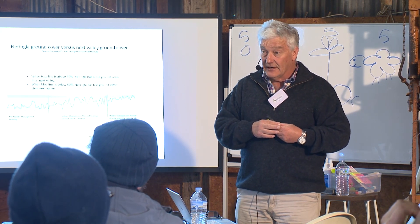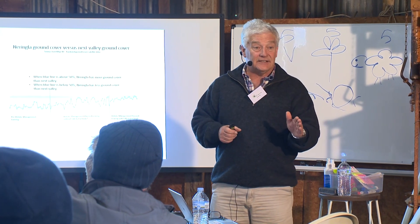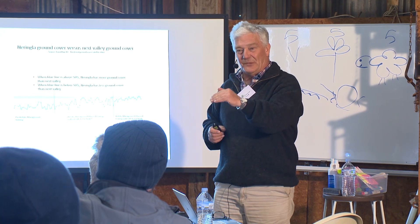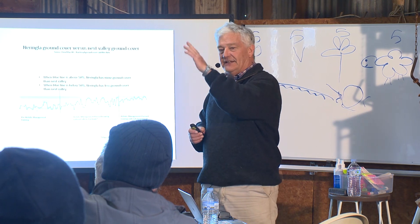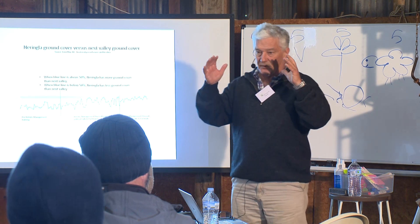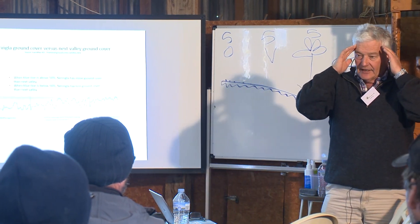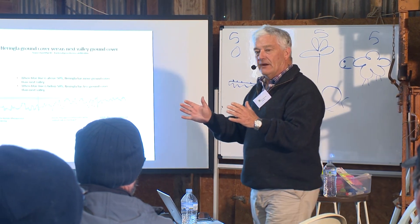I don't say understocked anymore — never worry about being understocked. Failure comes from being overstocked. Keep breeding up until you go, 'I'm overstocked,' or the seasons change. Everyone's getting too much to think about — we focus on: are we overstocked? Are we getting the right recovery? Are we getting the animal performance? What's going on?